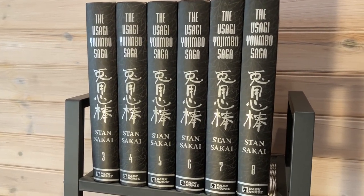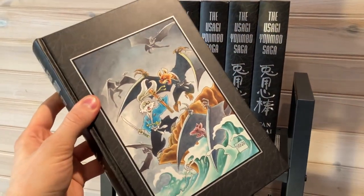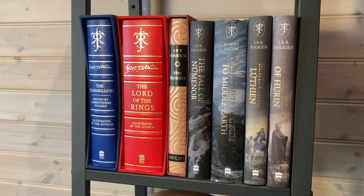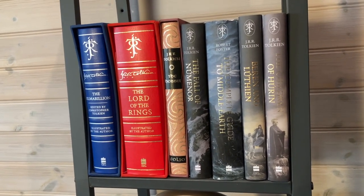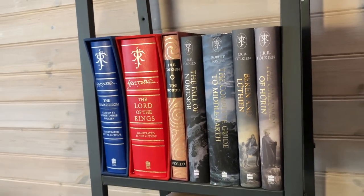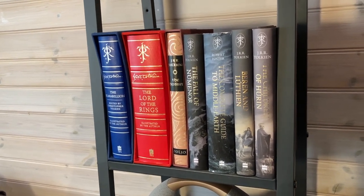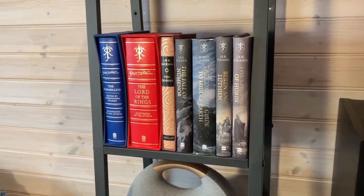Here is my yet incomplete collection of the Usagi Yojimbo Saga by Stan Sakai — these are the signed limited editions, volumes three to eight. And here is my J.R.R. Tolkien collection. It's small but quite nice: The Silmarillion — the deluxe edition illustrated by Tolkien — The Lord of the Rings also illustrated by Tolkien, The Hobbit from the Folio Society, a very nice edition. We have The Fall of Númenor, The Complete Guide to Middle-earth, Beren and Lúthien, and The Children of Húrin — all four in standard hardcover editions from HarperCollins.